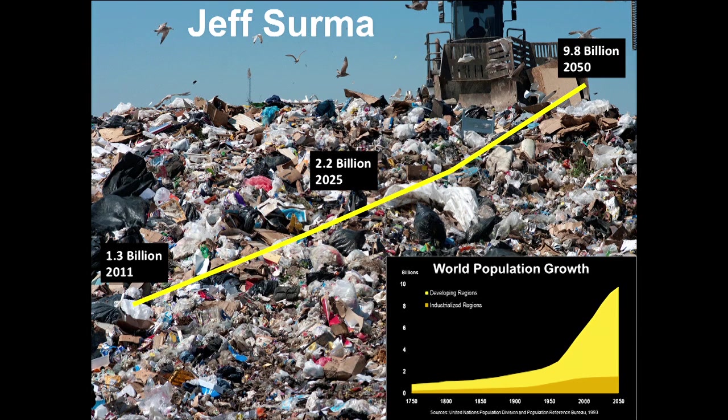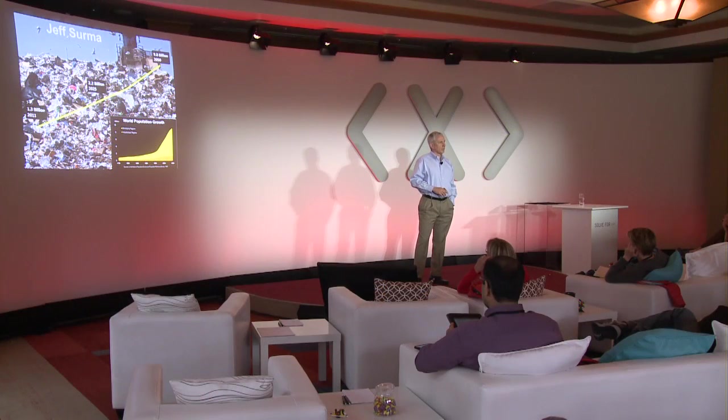If you take the MSW fraction alone, the energy value in that MSW is equal to about four to five billion barrels of oil. That's about two-thirds of the oil that the United States uses annually and about 13 to 15 percent of what the world uses. As world populations continue to grow and become more economically developed, this is only going to become a larger problem. Most of this waste is disposed of in landfills, resulting in huge quantities of greenhouse gas emissions as well.